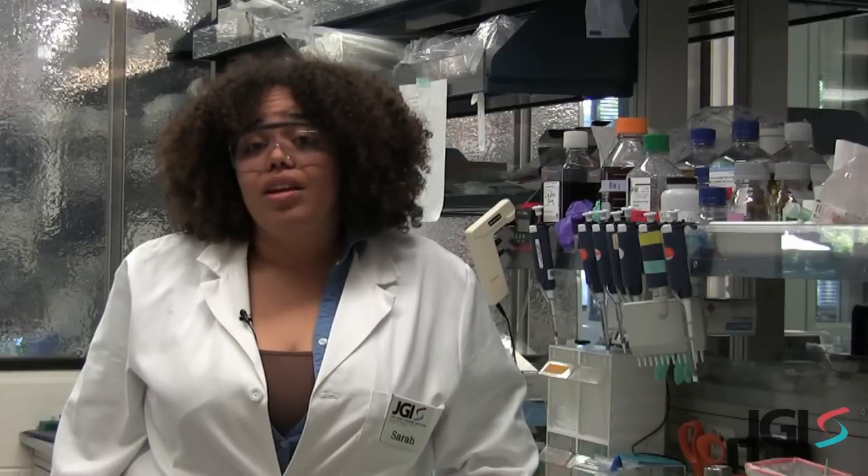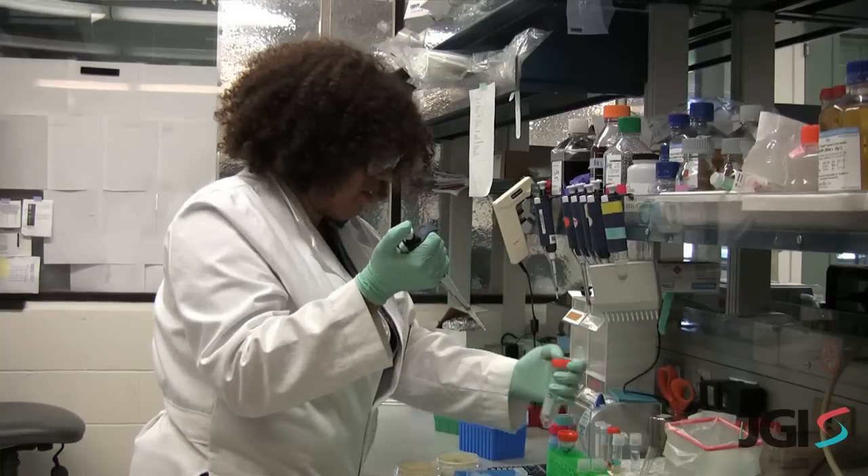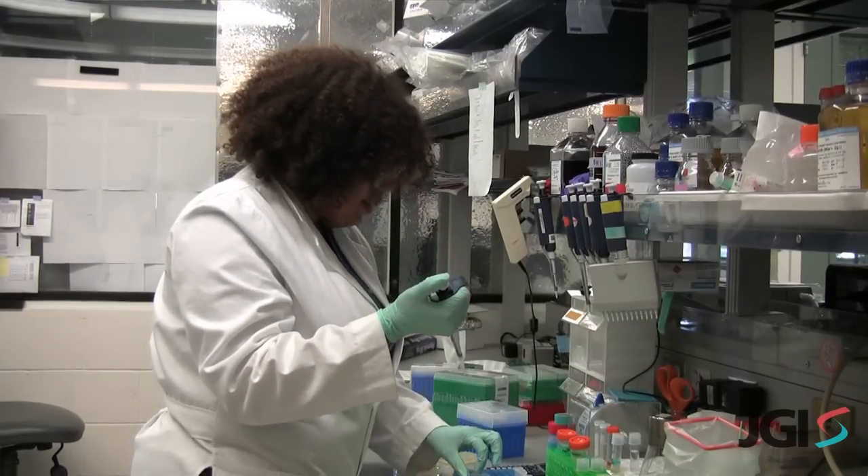Then we use synthetic biology to make those changes directly, instead of waiting for a breeding program to bring them around. The DOE Joint Genome Institute uses molecular biology to search nature for genes that could help us, for instance, convert biomass to biofuel. Then we use synthetic biology to take the best genes we've found and put them directly into bacteria and plants.